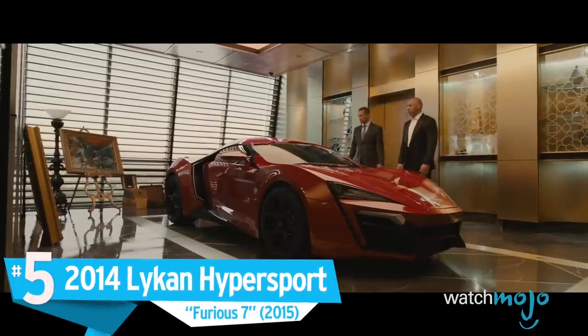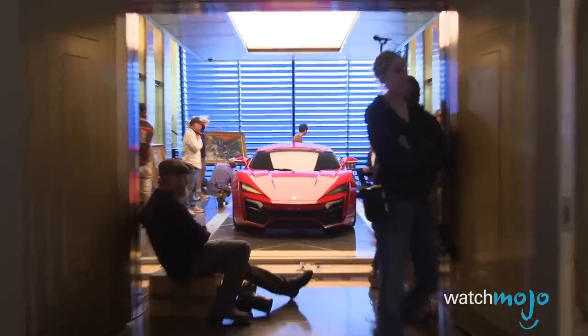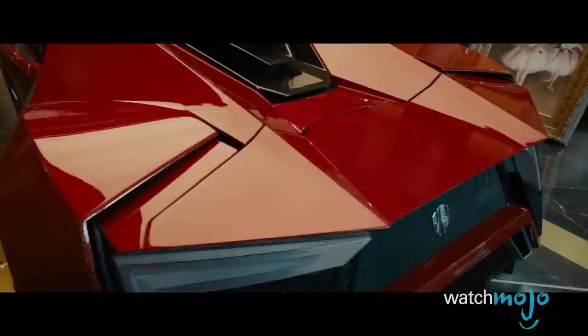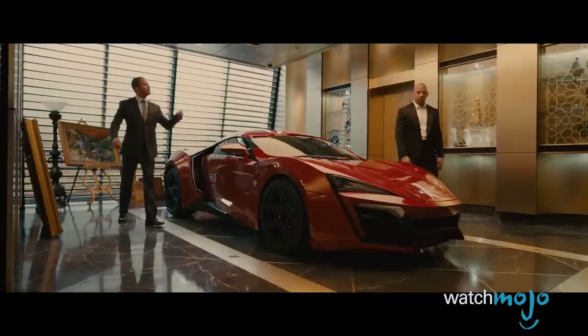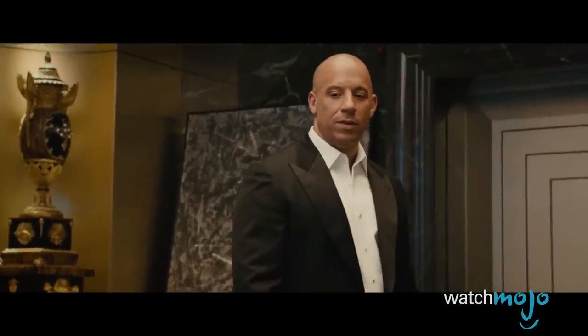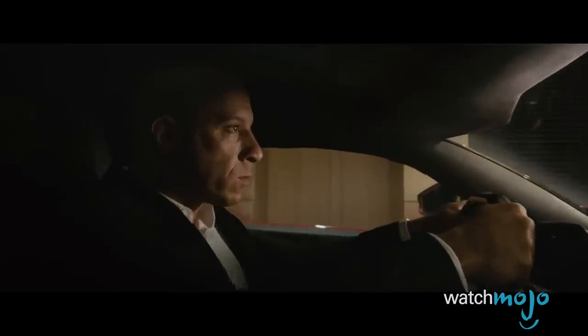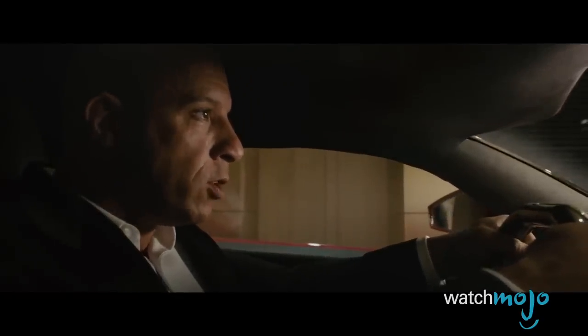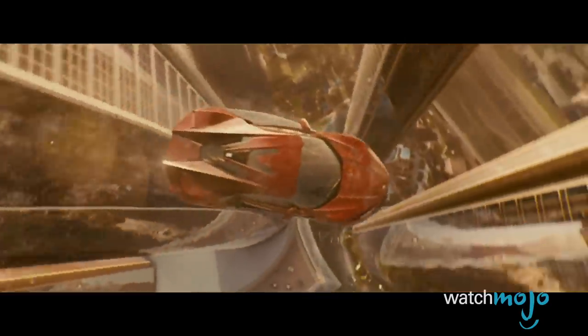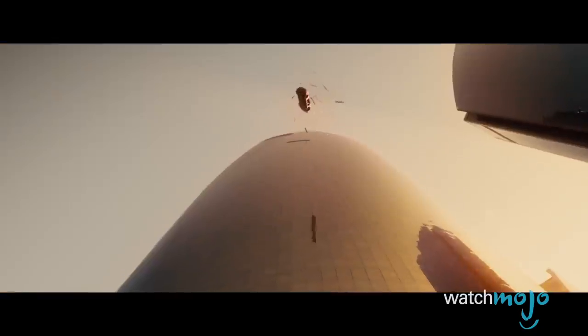Number 5. The 2014 Lykan Hypersport – Furious 7. The fate of this gorgeous W Motors car is devastating. It's owned by a prince in Abu Dhabi and resides in a skyscraper — it's expensive and rare, but a car like this needs to be driven. Nothing sadder than locking a beast in a cage. Escaping Shaw, Dom gets into this sleek automobile, which is an extreme deviation from the usual muscle cars he drives. Unfortunately, there's not a lot of room in the penthouse for the Lykan to spread its wings, but it astonishes in another way — by getting driven out of one building and into another, twice, before slamming into the ground.